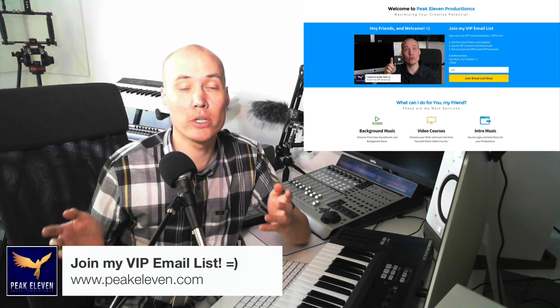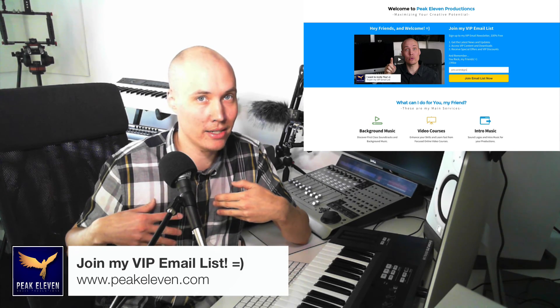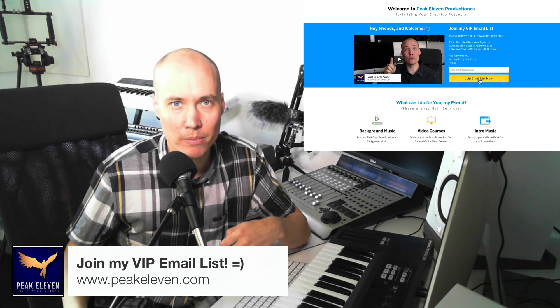I would really appreciate your support, and you can help my channel grow by clicking that subscribe button. Also, take a look at my website, where you can sign up on my VIP email list. I'm Mike, signing out. And remember... you rock, my friends!